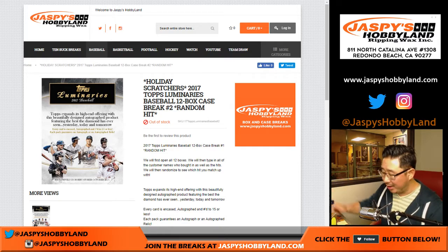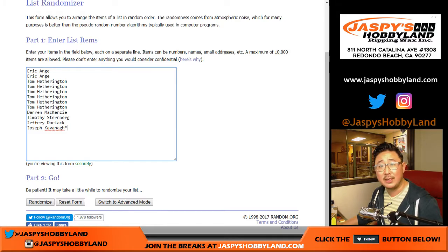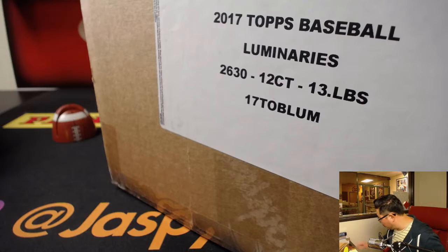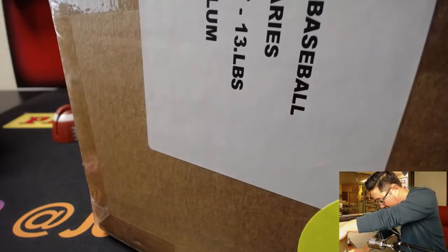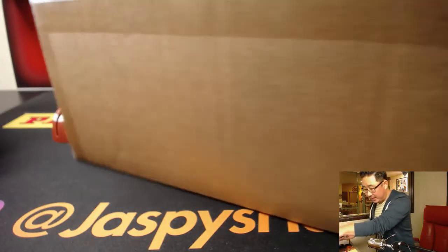Someone's gonna win a holiday scratcher, maybe a bonus prize. Big thanks to these folks for getting into the action. What we're gonna do is pop open this case, unbox and show all the hits, type in all of the hits, randomize your names, randomize the hits, and then see who gets what.